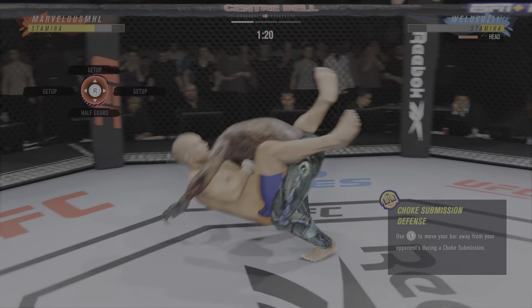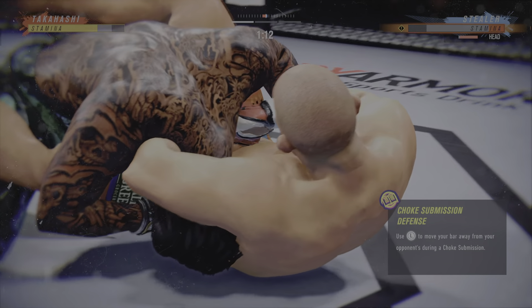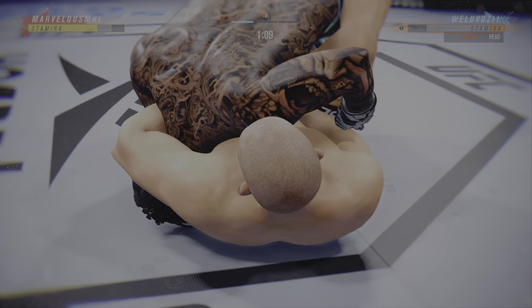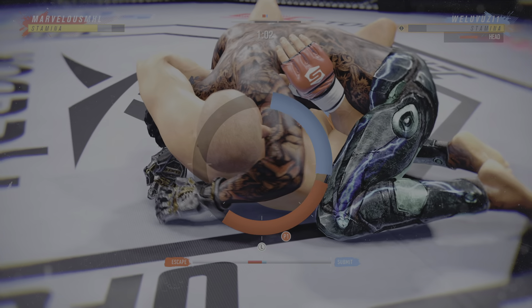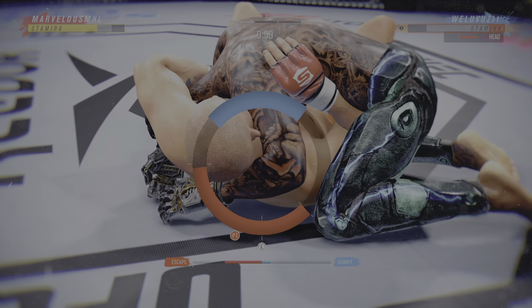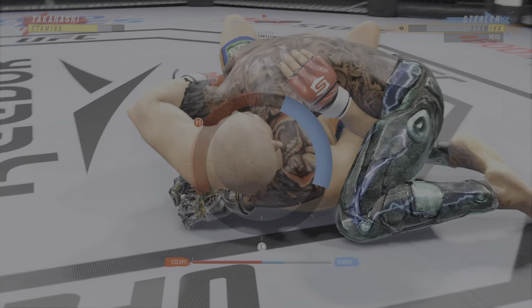I'm skipping jiu-jitsu next week too. He might get a finish here. Oh, countering it looks like with a Von Fluchoke — or maybe we should call it the OSP now — trying to get out of the guillotine by submitting his opponent. Incredible. Not tapping out tonight.